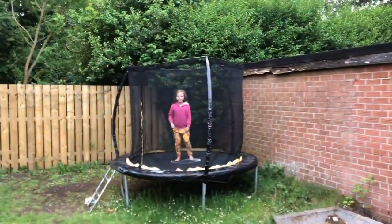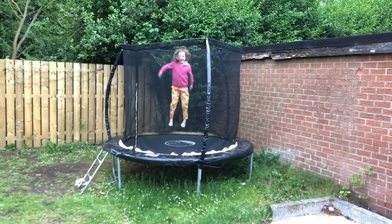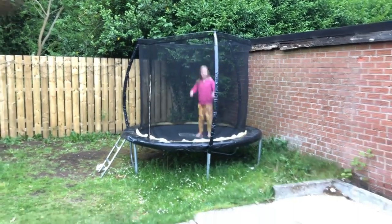Moving from the track into a field event, our fourth and final event is the high jump. Can you say the books of the New Testament whilst jumping? Matthew, Mark, Luke, John, Acts, Romans, 1st Corinthians, 2nd Corinthians. What a skill! Love it.